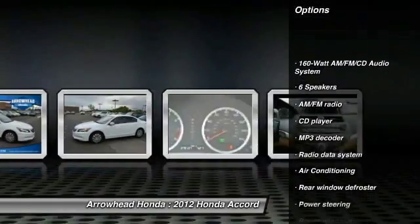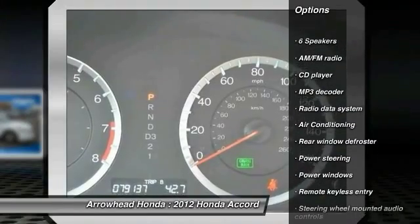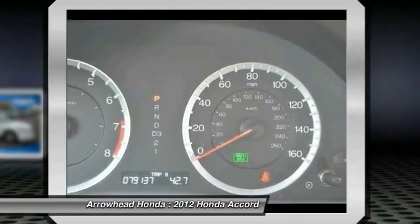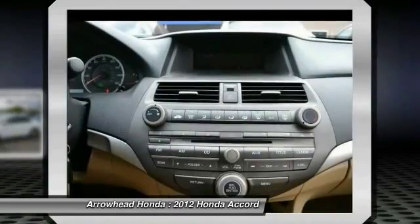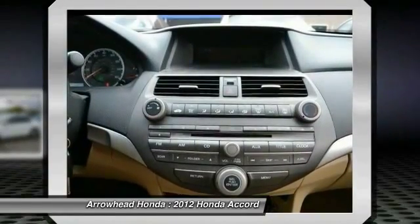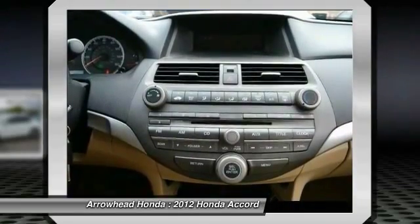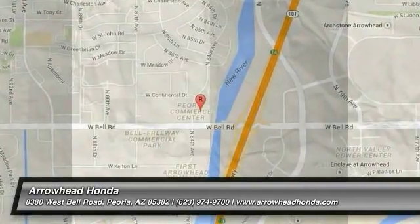Here are some of this vehicle's great options: traction control, dual airbags, air conditioning, power steering, four-wheel disc brakes, rear window defroster, power windows, electronic stability control, CD player, remote keyless entry. Take this vehicle for a spin, and see why so many shoppers are now proud owners.